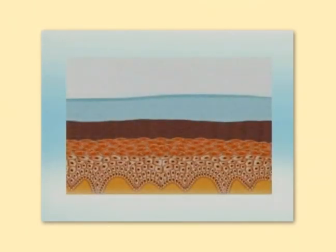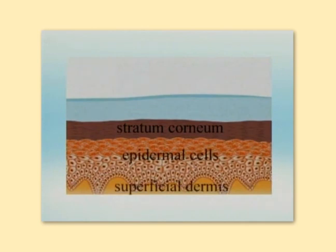With in vivo confocal microscopy, we can view the details of the living structure and morphology of skin, traveling through the stratum corneum, the epidermal cells, and the superficial dermis.